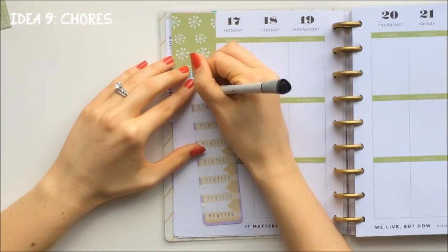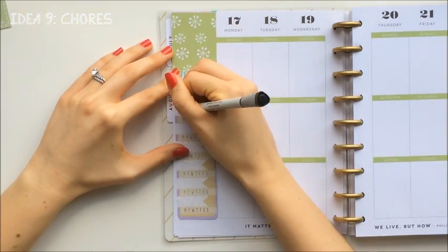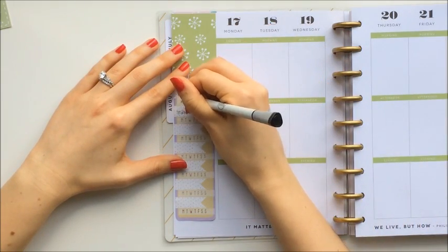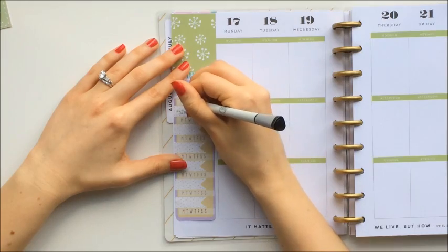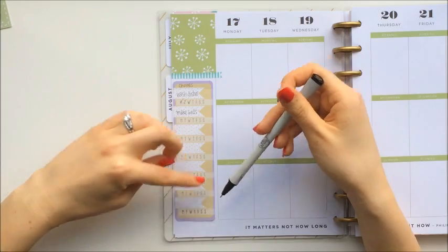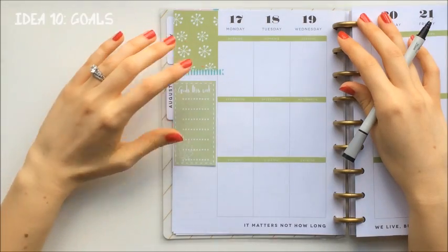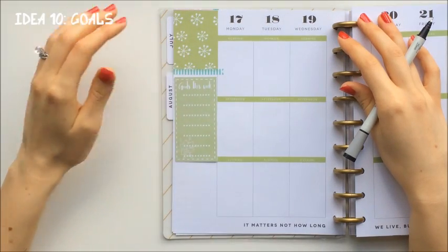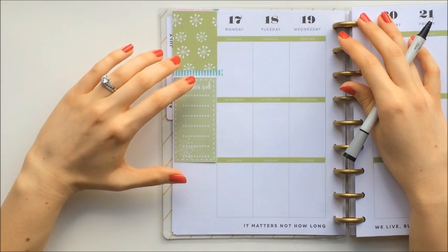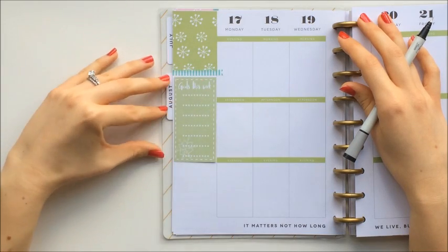You can also use your sidebar to track your chores. Once you've completed that task for that day, you could just check it off. That way you're able to fit a lot of different tasks into your sidebar. And if you want to use your sidebar for goals, you can list off the goals that you have for that week, just to keep you on track.